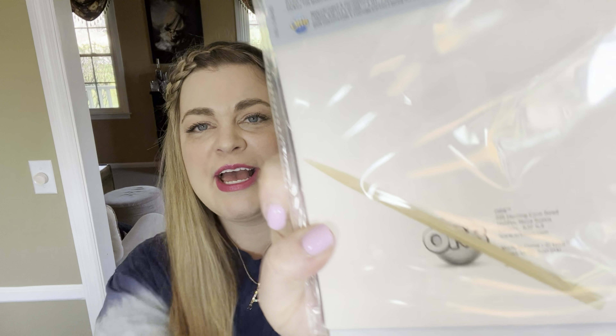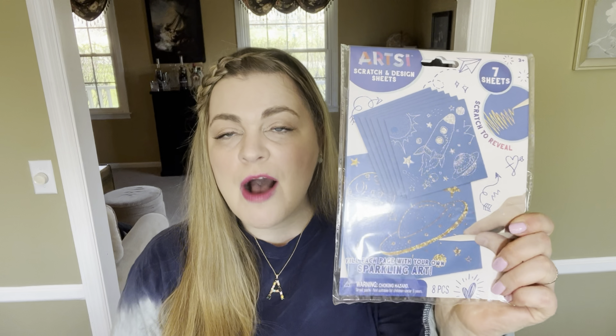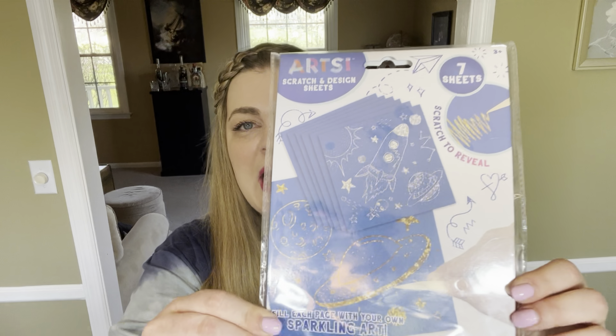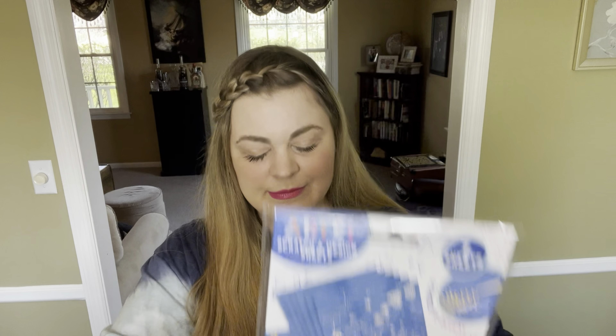When I was going through my bag of stuff that I put away for Easter, I found this really cool scratch paper — you scratch it with this little wooden instrument to reveal gold underneath so you can draw pictures with it. It comes with seven sheets and I'm sure I got this on 90% clearance or some other clearance deal last year. I think she'll have a blast making pictures with this.